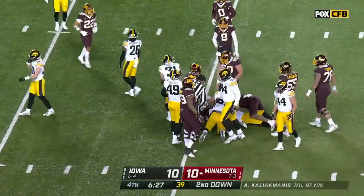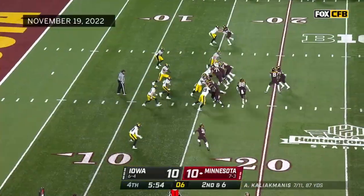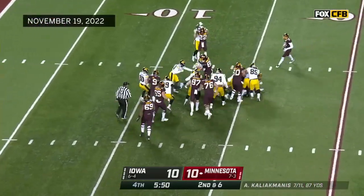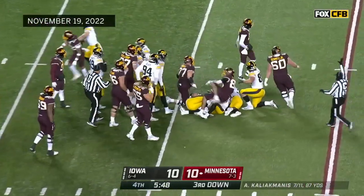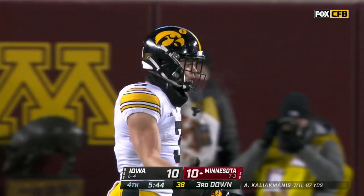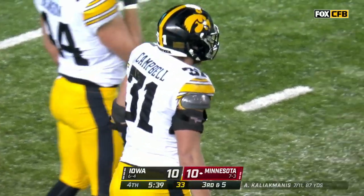Even after he's stacked up by a couple of guys, he knows how to fall forward. On second and six — nothing doing, maybe a yard, and that's all. Jack Campbell, the middle linebacker, does the honors for Iowa. Captain Jack — he's ready. 13 carries on this drive — it's amazing, he's been a stalwart.